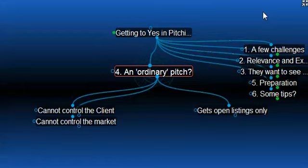Number four, an ordinary pitch or presentation generally doesn't get a positive result. At the very best, an ordinary pitch will convert to an open listing, and that is about all you will get. An open listing is perhaps satisfactory for you. However, you cannot control your market or the client in that way. Top agents don't chase open listings. It's a bit like ambulance chasing. It gets you nowhere.